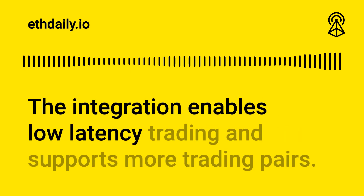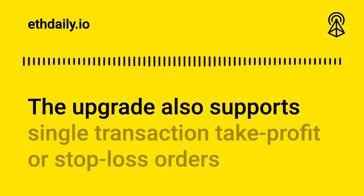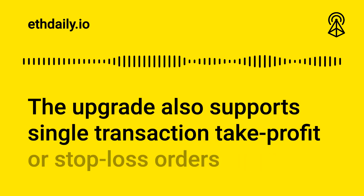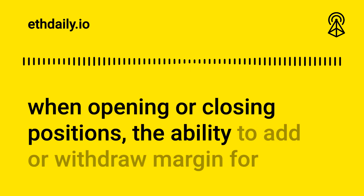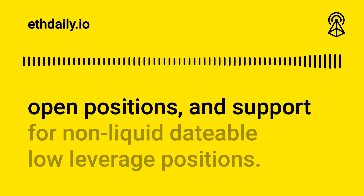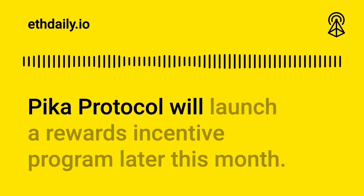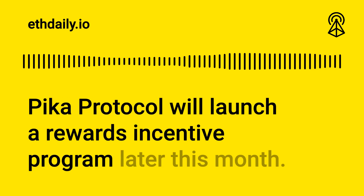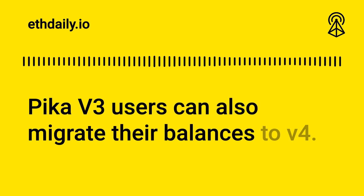The integration enables low-latency trading and supports more trading pairs. The upgrade also supports single transaction take profit or stop-loss orders when opening or closing positions, the ability to add or withdraw margin for open positions, and support for non-liquidatable low leverage positions. Pika Protocol will launch a rewards incentive program later this month. Pika v3 users can also migrate their balances to v4.